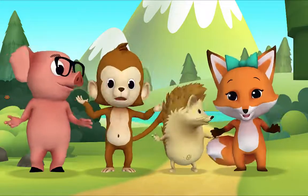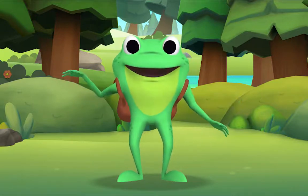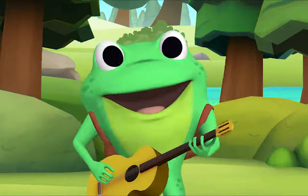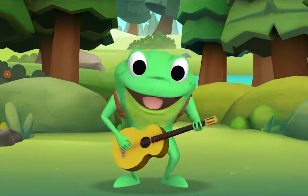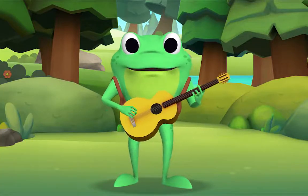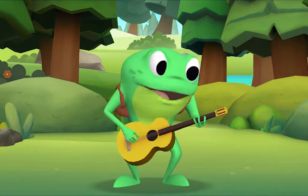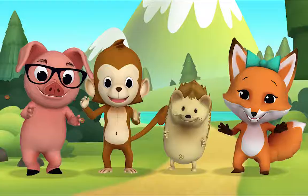If you're happy and you know it, clap your hands! If you're happy and you know it, clap your hands! If you're happy and you know it, then your face will surely show it. If you're happy and you know it, clap your hands!